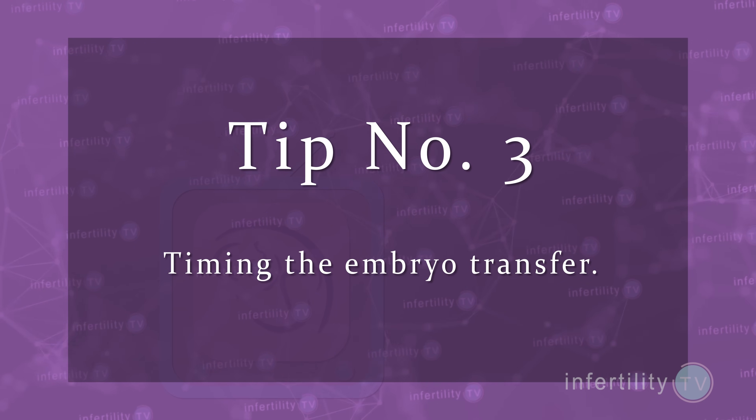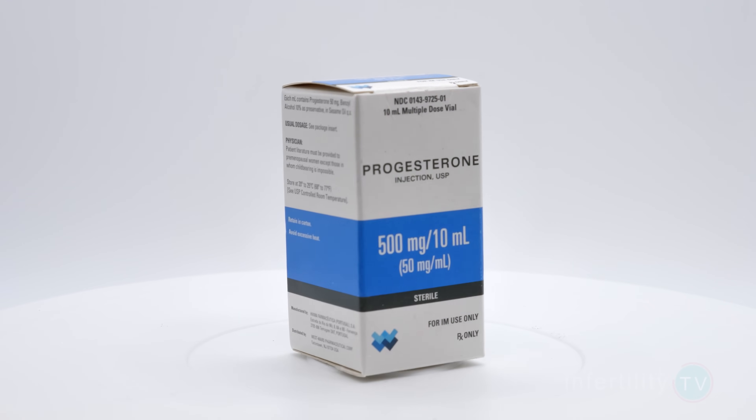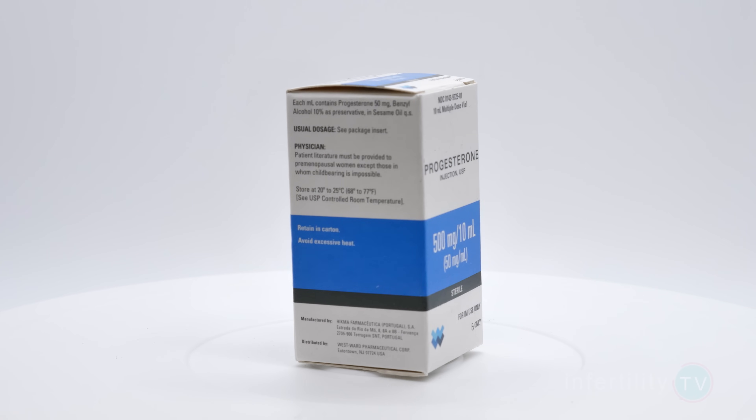IVF success tip number three: timing the embryo transfer. It turns out that not only does it not matter what type of estrogen you use, it also doesn't matter how long you take the estrogen. The amount of time on progesterone, however, is very important. Progesterone changes the uterine lining to make it receptive to an embryo. For most women, the optimal time to place a blastocyst-stage embryo into the uterus is on the sixth day of progesterone. There are women, however, where the timing is different — it might be better to put the embryo in before or after the sixth day.